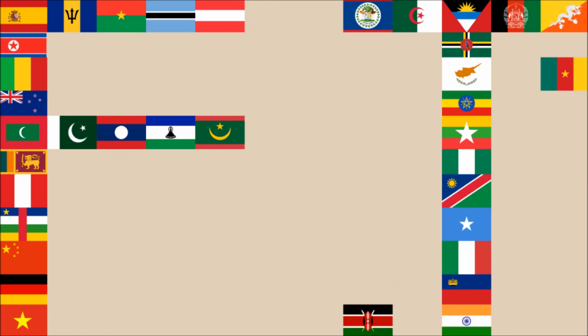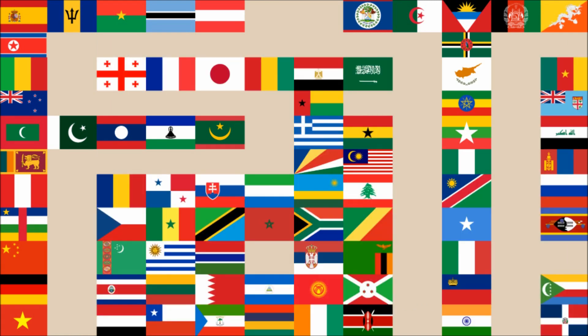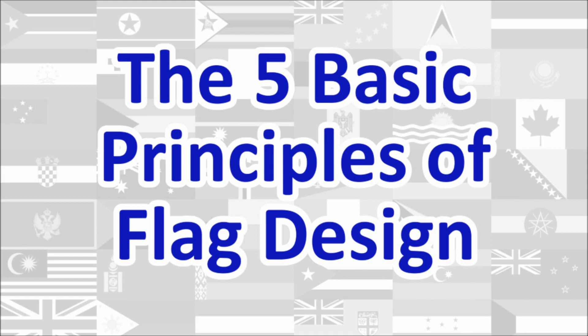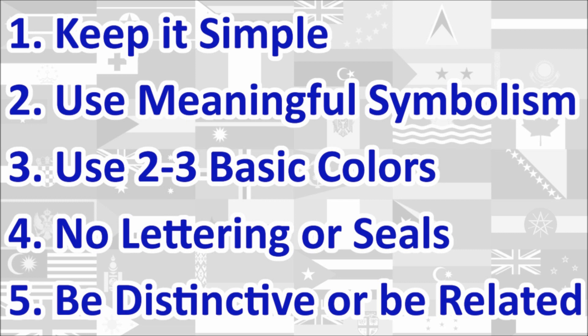Hi everyone! Today we'll be reviewing Nick's personal flag. The review will be done using the five basic principles of flag design as outlined in the book Good Flag, Bad Flag, written by Ted K and published by the North American Vexillological Association. Here is a quick rundown of the five principles.